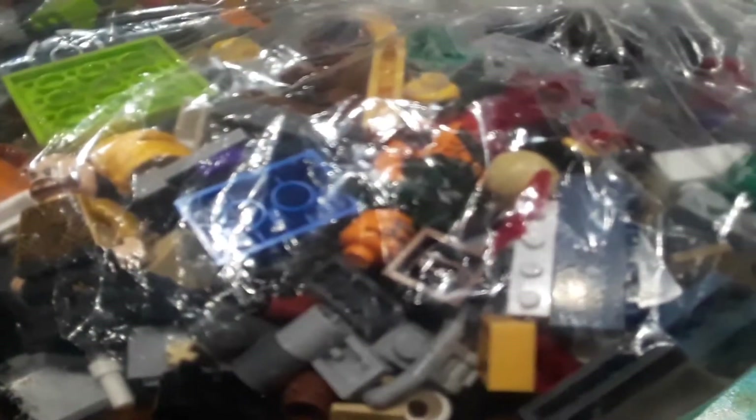I saw a lot of good minifigs in here, like newer ones. There's — what's his name — I think it's a Ninjago character, and Aquaman. I already have most of those figures but they'll be good for parts, and we will be going through this bag in another video.